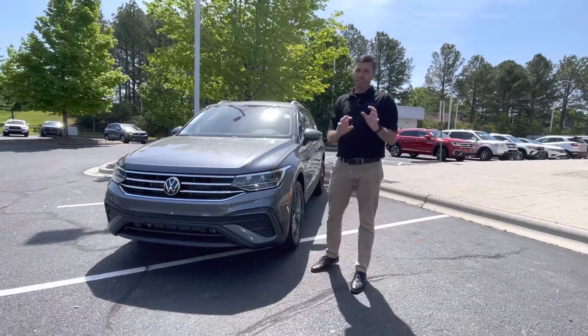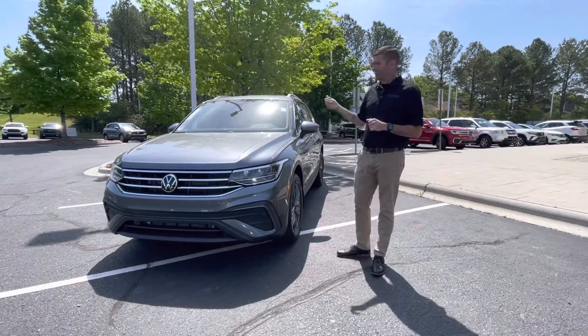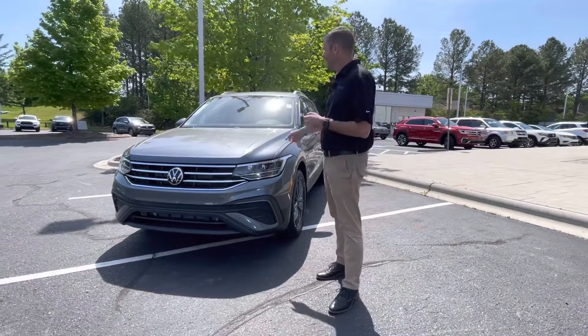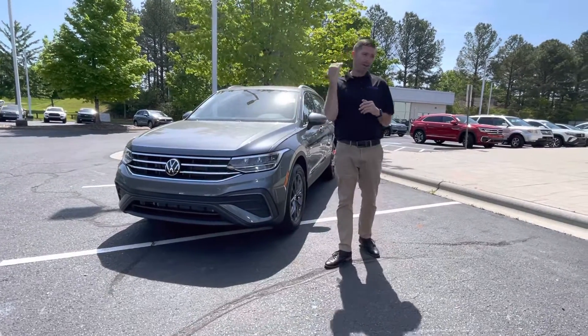This vehicle actually has more options than the one you were interested in. This is an SE, but this SE happens to have the IQ Driver's Assistance Package and the panoramic sunroof — a little more money, but a lot more car.